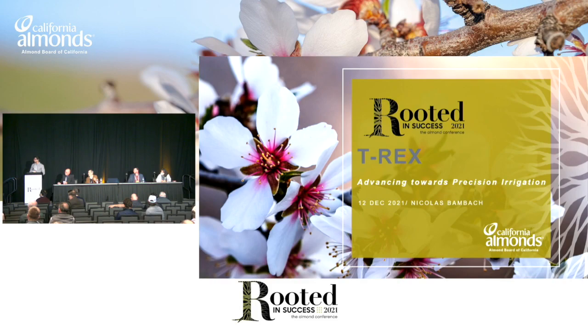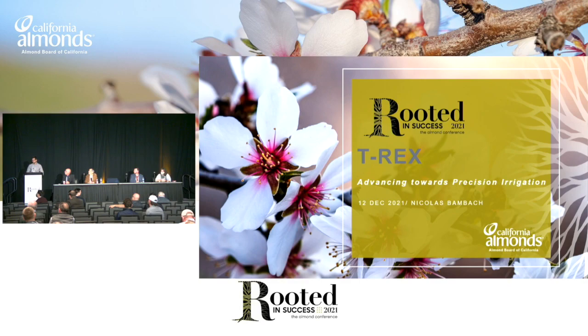Thank you for inviting me to present in this session. What I would like to talk about today is the T-Rex project, which stands for Three Remote Evapotranspiration Experiments, in which we're trying to use remote sensing tools to advance towards precision irrigation. The motivation for this project: we all know that the recurrence of droughts in California, the regulations, and the competition for water are really making farmers struggle, and they are trying to get more crop per drop of water that they're using in their fields. Basically, what we want to do in this project is have a journey towards the fine-tuning of irrigation to provide information to inform growers how to manage at the tree level.